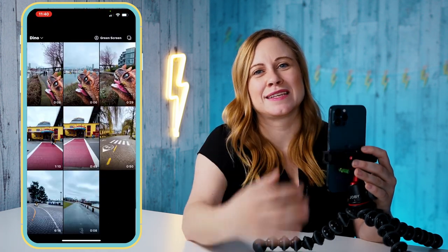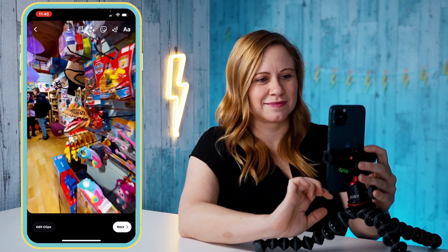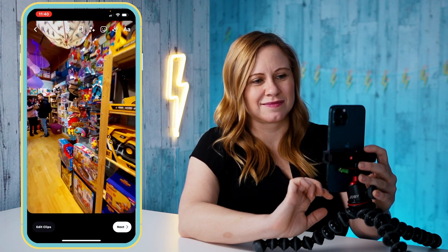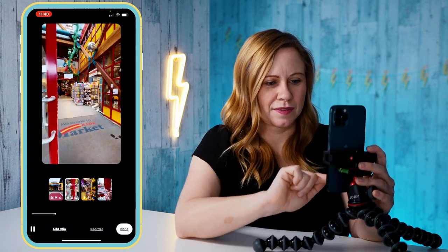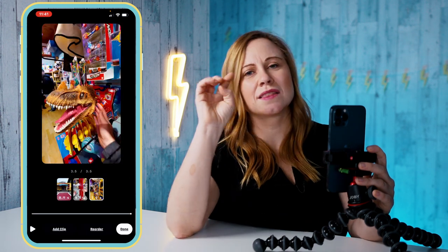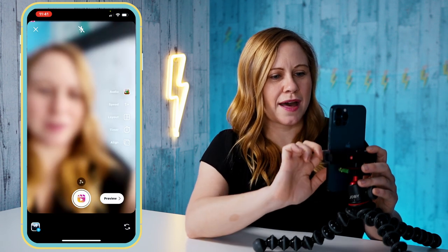You can add multiple clips from the same video, which is nice because you can show time changing and tell the whole story. I'm going to cut this one a little bit sooner. I'm going to delete this one because when the clip is longer it's harder to fine-tune it — there's such a long clip. So it's easier just to add it again.